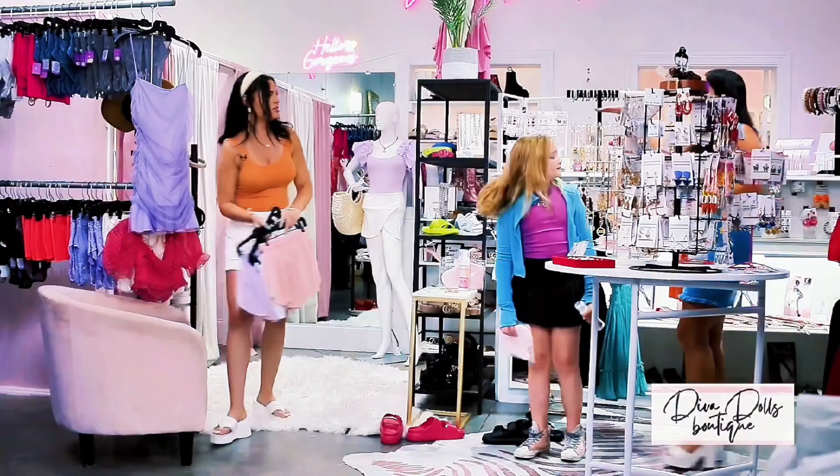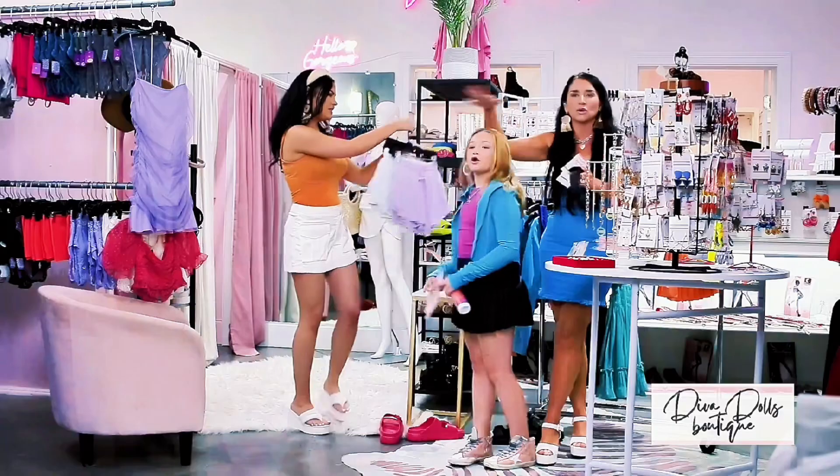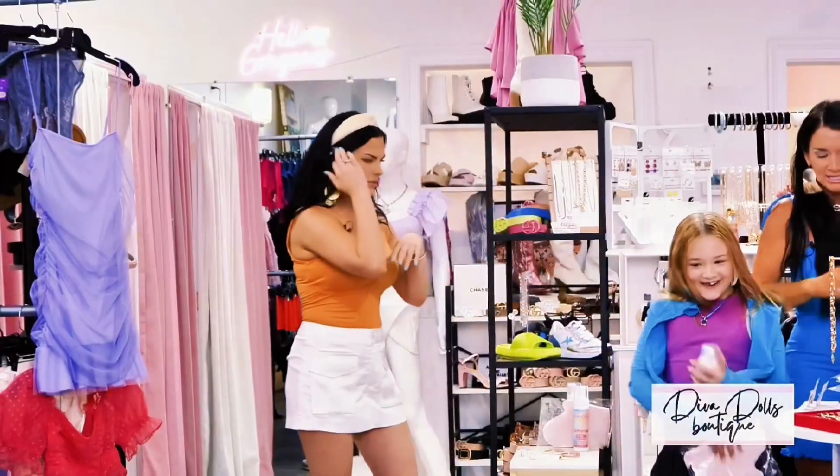We keep the butterfly shorts in stock — the athletic wear — because y'all love them. All those sports reorders, butterfly reorders, all of that. Yes, queen!